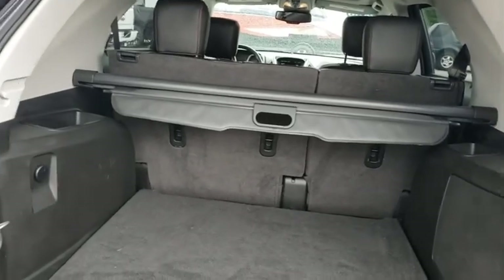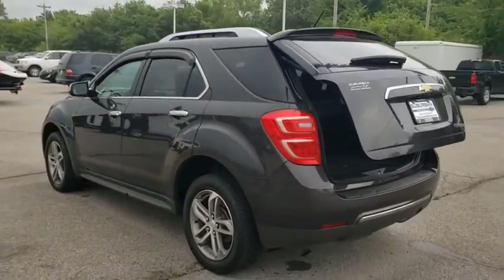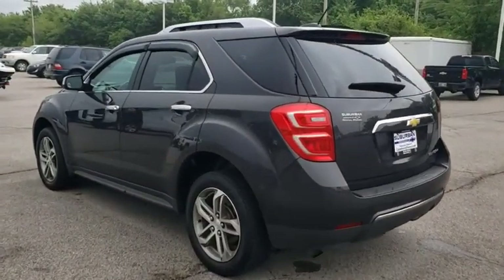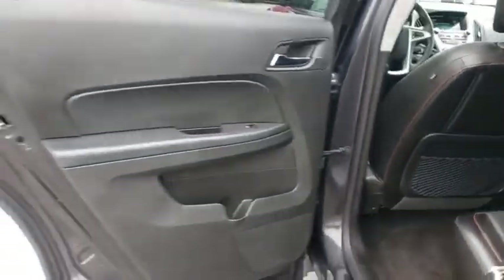Bluetooth, adjustable steering wheel, power steering, aluminum wheels, floor mats, cruise control, auto-dimming rear-view mirror, four-wheel disc brakes, AM-FM stereo radio, universal garage door opener.